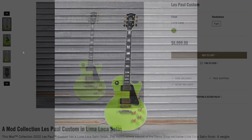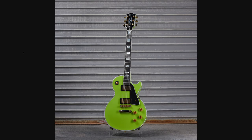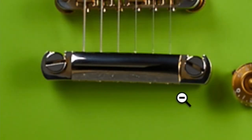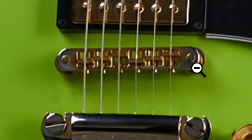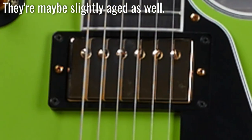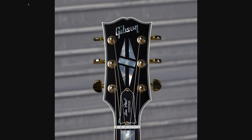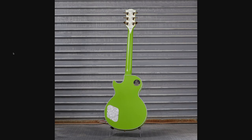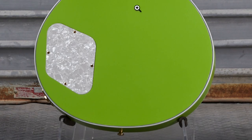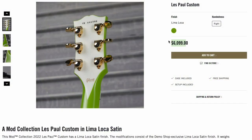Next up, Lima Loca Satin — not gonna lie, if this was $4,500 I would have picked it up for a full review and demo. It looks like they aged the tailpiece — it started as gold but now it's all worn through, and you get a little bit of that on the bridge as well, but then straight-up gold covers there. Nothing too much changed on the headstock, but where this one got special is the back — there's a creamy stinger back and a pearloid backplate. Listed at $6,100, it doesn't surprise me that it hasn't sold yet.